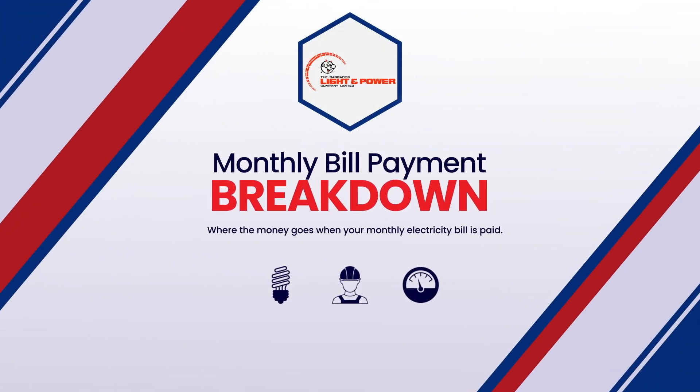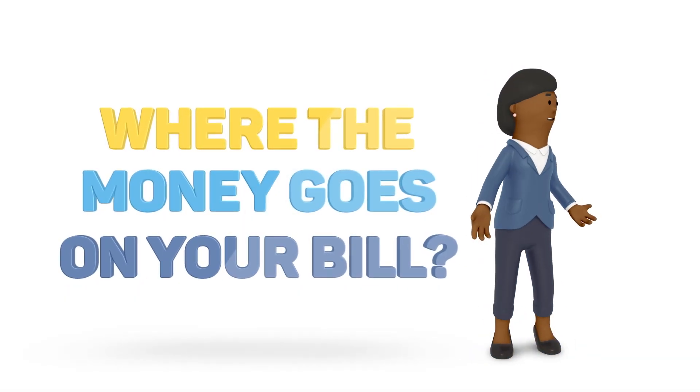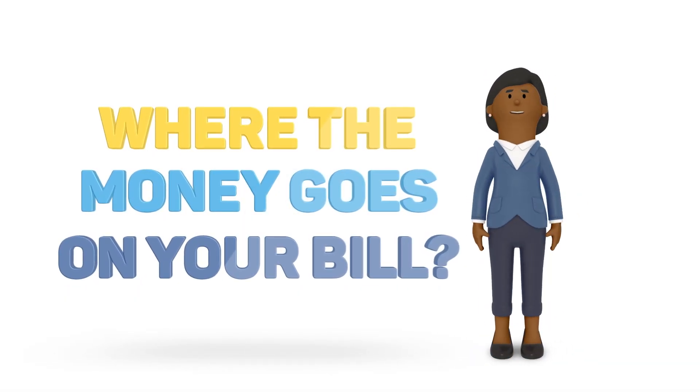As our country's electricity provider, Light & Power is committed to serving customers reliably, safely, and efficiently, every moment of every day. And that's why we're talking to you today about where the money goes when your monthly electricity bill is paid.